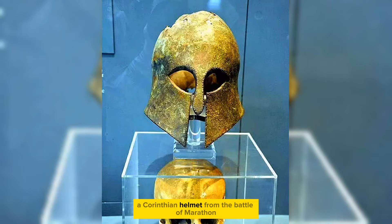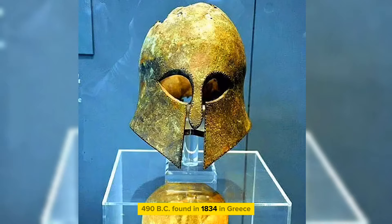Corinthian helmet from the Battle of Marathon, with the warrior's skull still in sight, from 490 BC, found in 1834 in Greece.